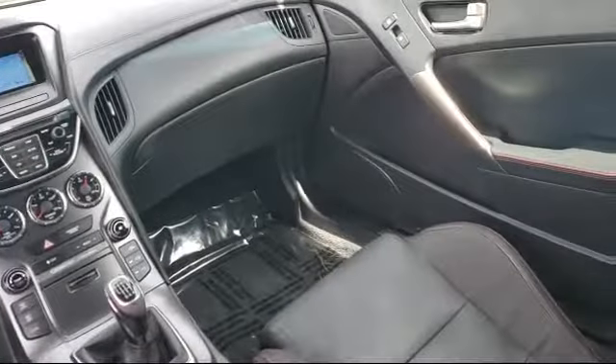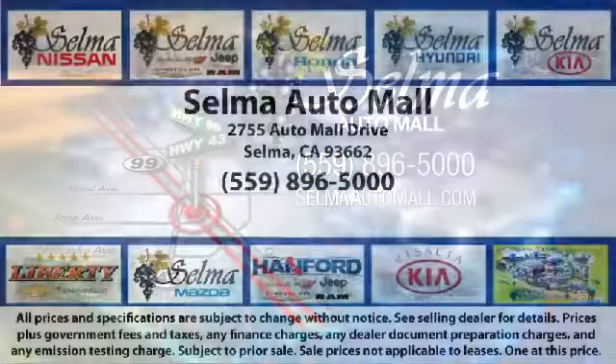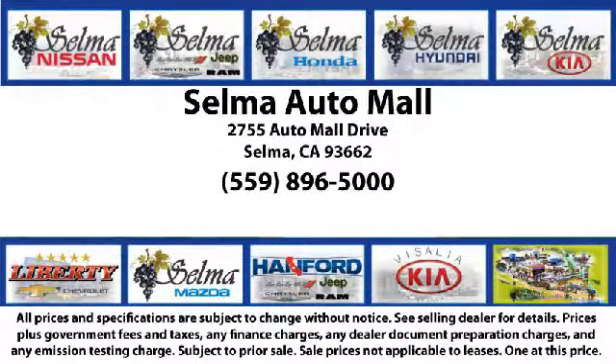complete with two tunnels, koi ponds, waterfalls, and a bounce house, the Selma Auto Mall offers a unique shopping experience not offered by any other dealer in the Valley.